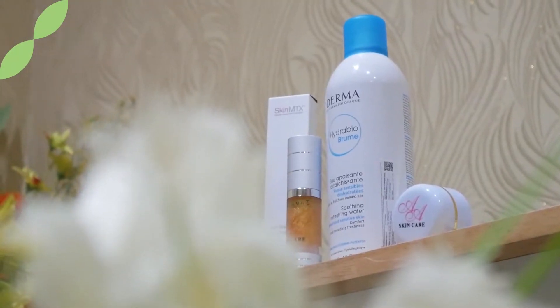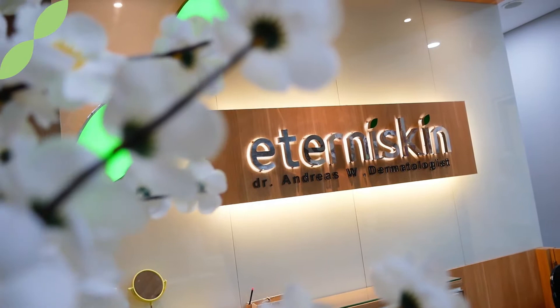Yuk stay tuned! Yang pertama adalah jerawat nodul. Jerawat nodul akan berdampak serius pada kulit wajah. Pasalnya, jerawat nodul itu tidak hanya muncul di permukaan kulit saja, tapi dia juga sampai di lapisan dalam. Jerawat nodul ini lebih besar dari pustula.